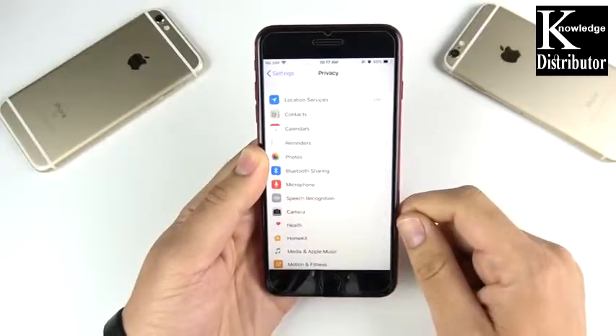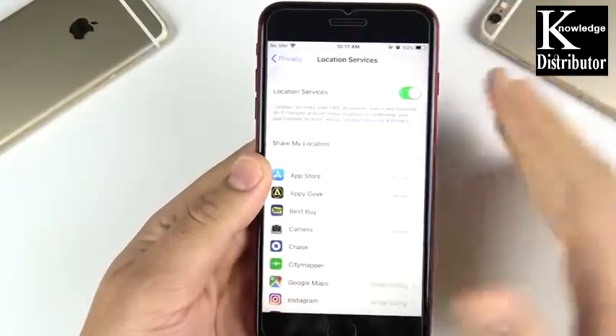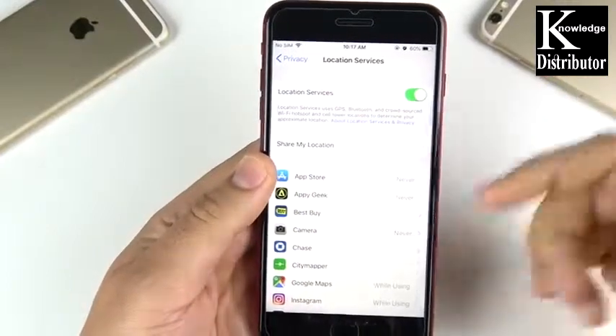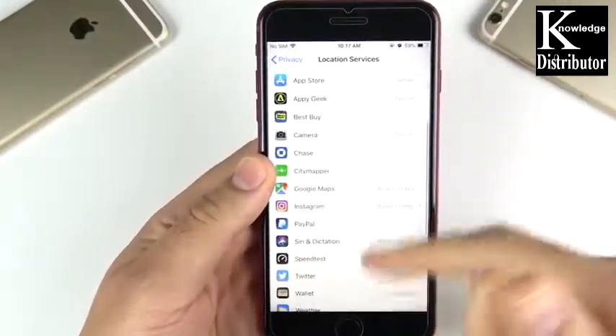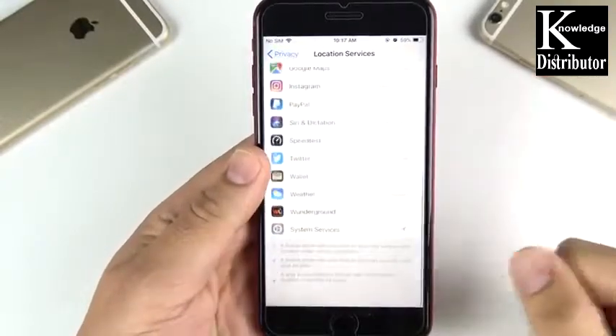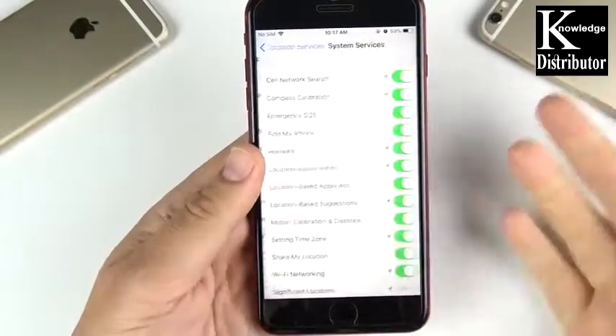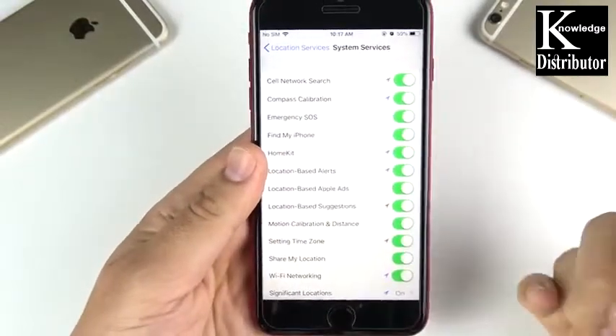If you go to Location Services, it's easy to just turn it on and off, and many people see these apps and say 'I don't want this app tracking me.' But the thing is, most of it's hidden down here in System Services, so it's kind of not really something you might pay attention to. When you're in System Services, there is a ton of things that are actually tracking right now.